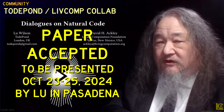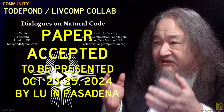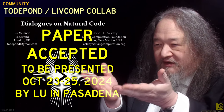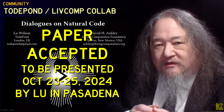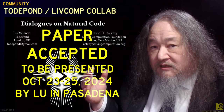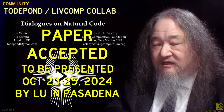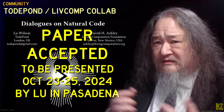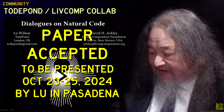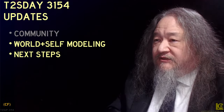Lou and I wrote a paper together called Dialogues on Natural Code, and it has now been accepted as an essay in the Onward Essays conference coming up in late October this year in Pasadena. Lou will be there in person. I will not be there in person because I am not traveling for almost anything still at this point. But we're going to try to work out how that's going to go.